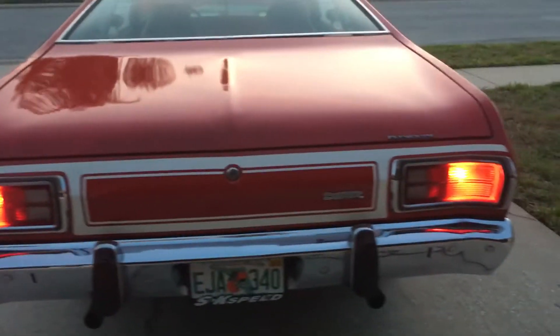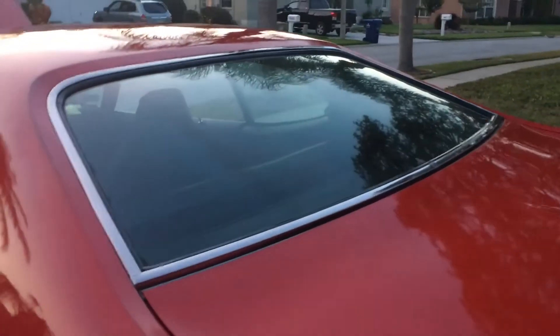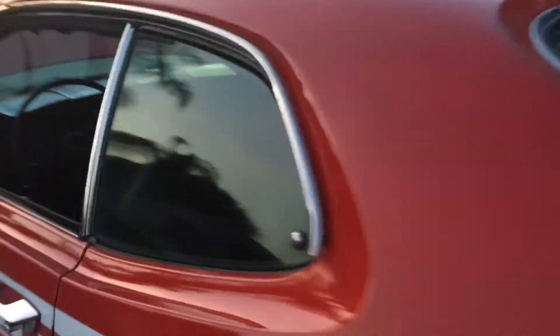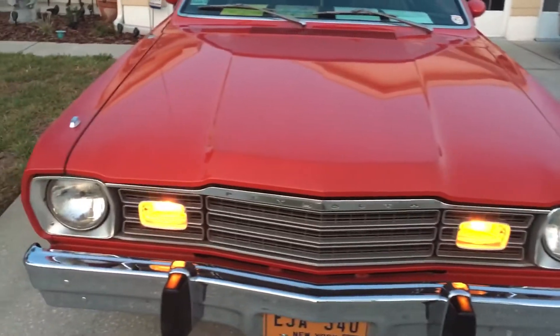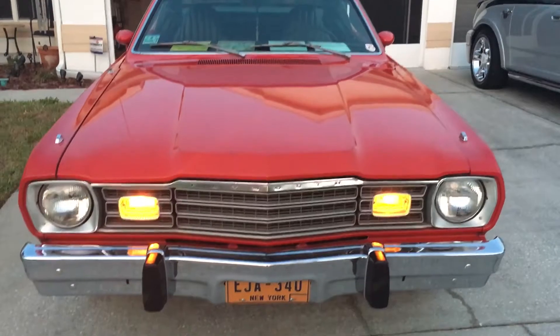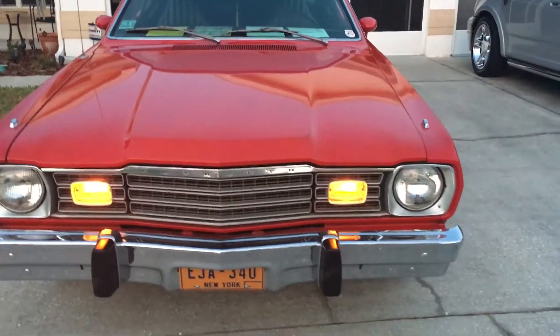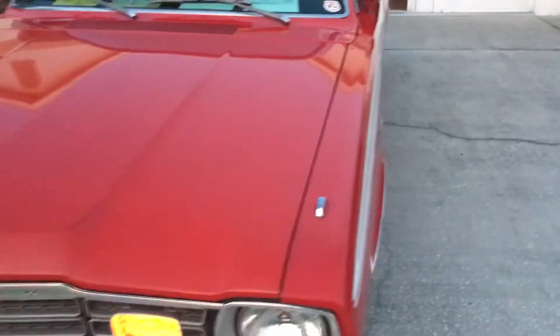The lines are perfect, no bondo on the car. Got the original glass in the back and the sides. The rear wheels are in really nice shape for a car this old, and the bumper is still really nice. It's amazing to me how clean this car is.